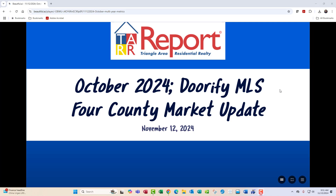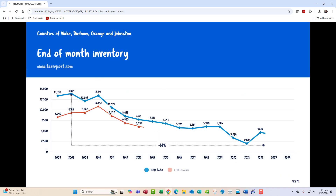Hello, friends. Stacey Ampherson here with your Tar Report market update for activity in Dorify MLS for October of 2024. Let's dig in and see what happens.